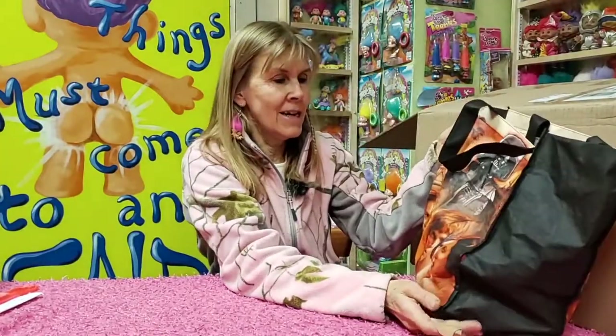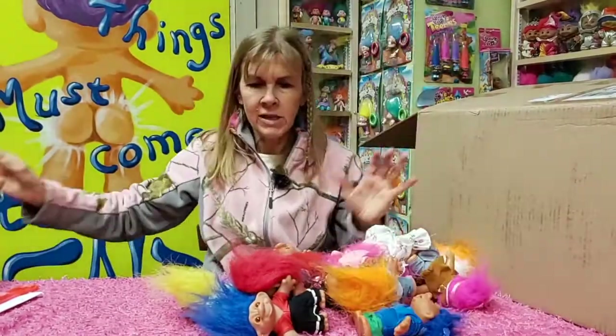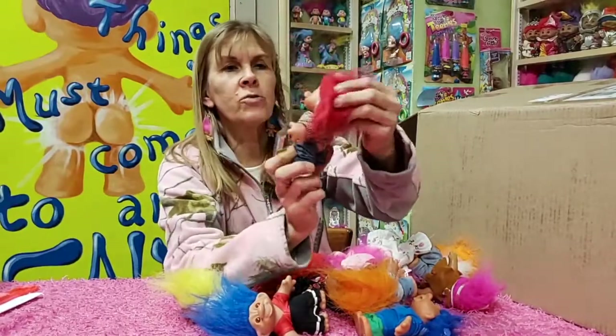I'm a bag lady — I like carrying things around in bags. So we're just going to do a dump here. Boom, dump. These are Dom Trolls — supposed to be Dom. 1986, stamped on the bottom. Some of these she's redressed.